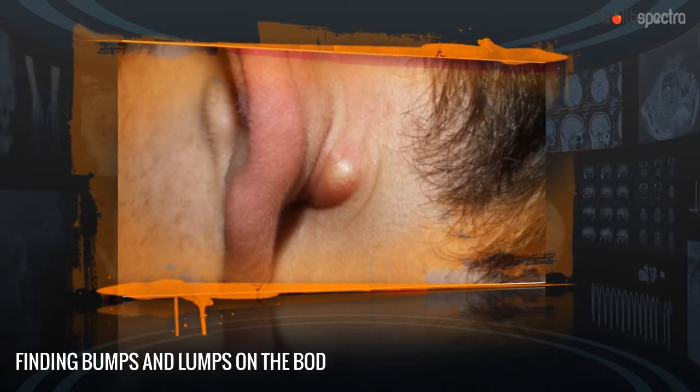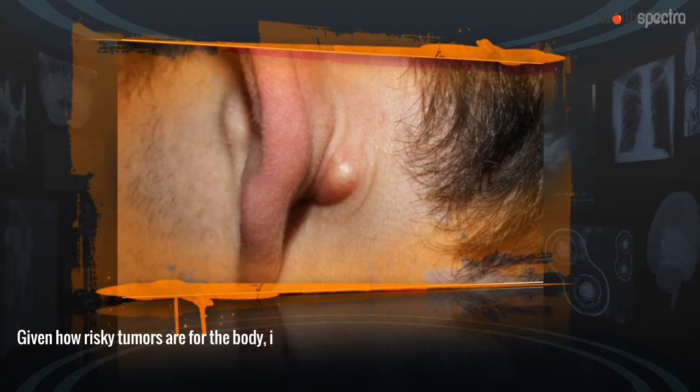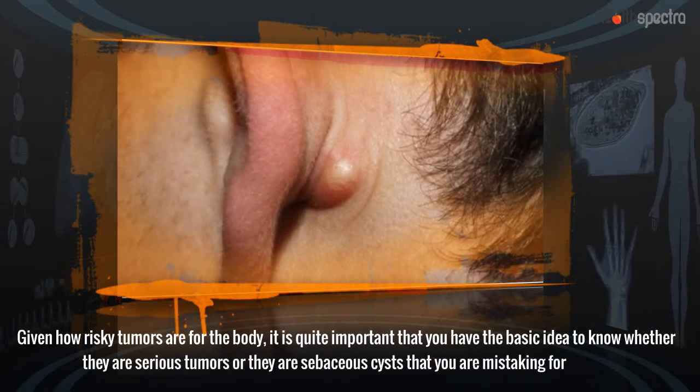Finding bumps and lumps on the body isn't exciting at all. Given how risky tumors are for the body, it is quite important that you have the basic idea to know whether they are serious tumors or whether they are sebaceous cysts that you are mistaking for tumors.